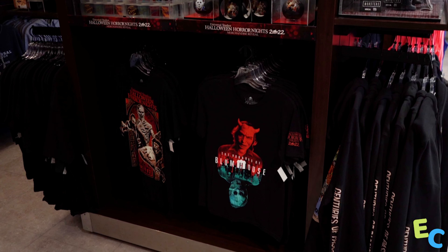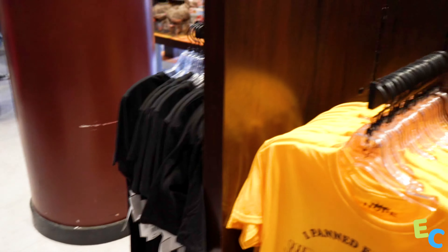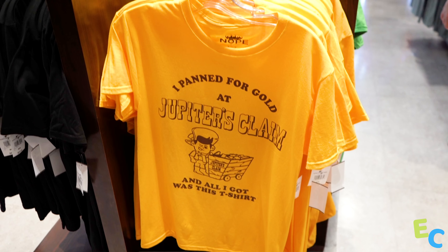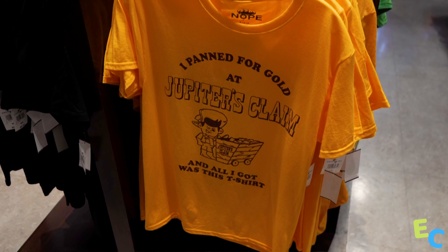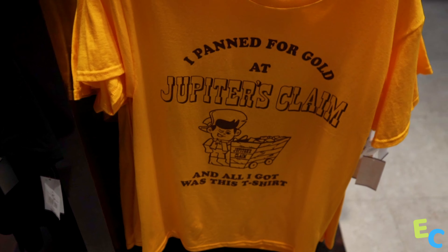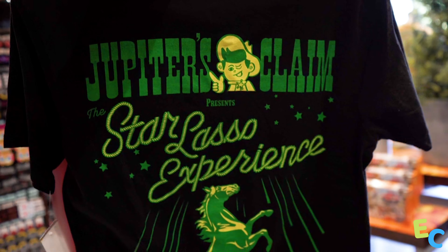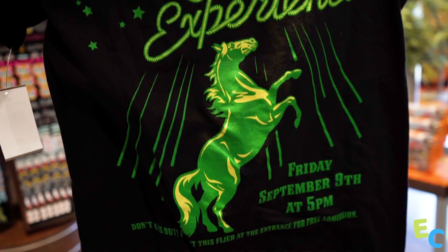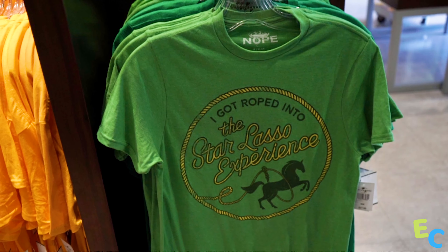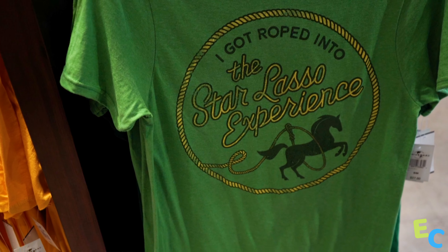The Horror Nights merchandise got moved to make room for Jordan Peele's Nope merchandise. We have an IPM for gold at Jupiter's Claim, and all I got was this shirt — a lousy shirt, but it is a cool shirt. Then we have the Star Lasso Experience on the back, Jupiter's Claim, Star Lasso Experience. Over here is a cool shirt that says 'I got roped into the Star Lasso Experience.' All shirts are $27.